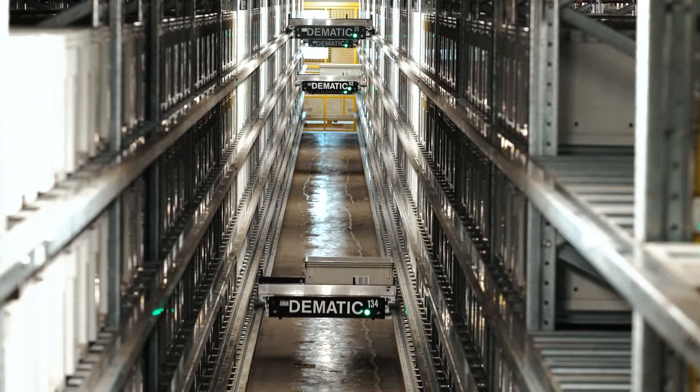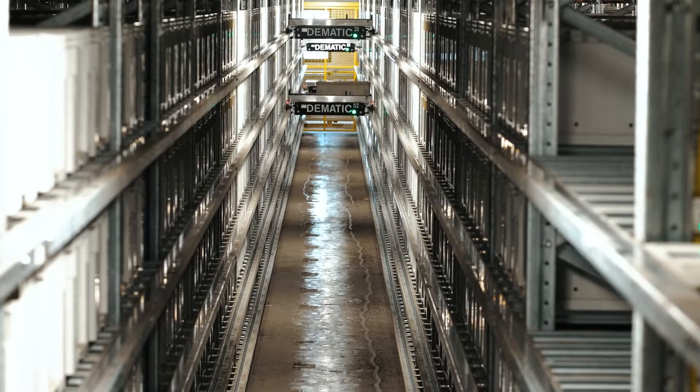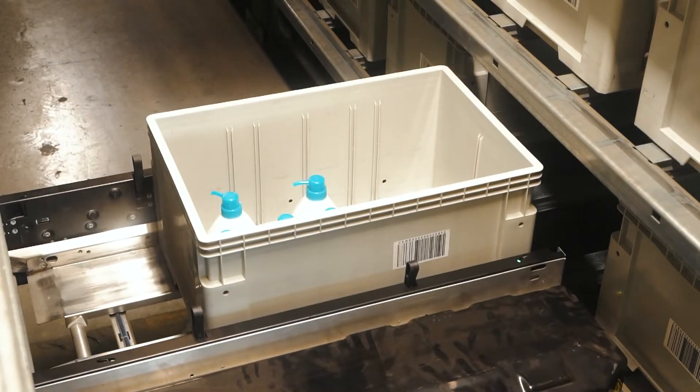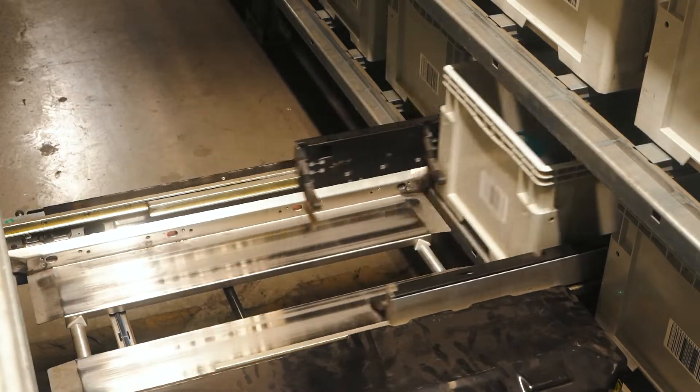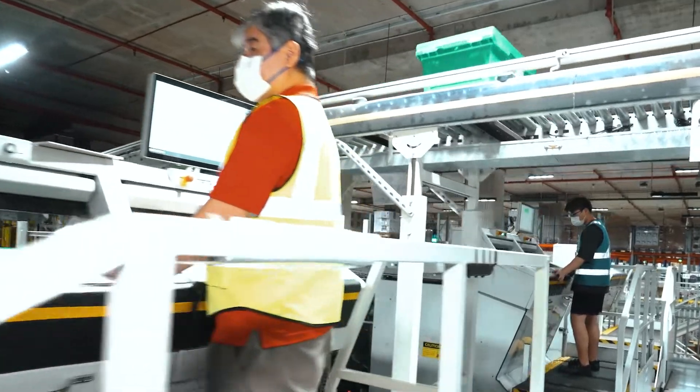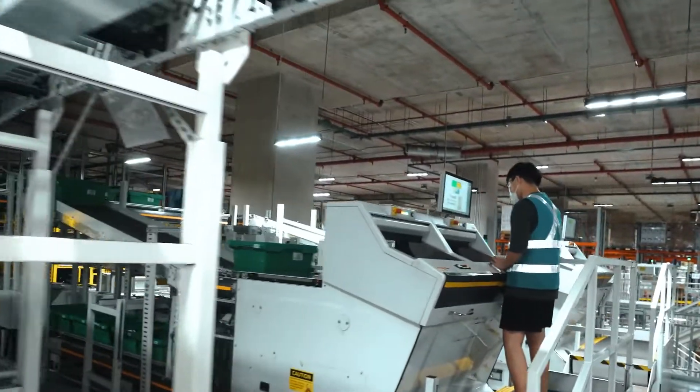The decision to install heavy automation was actually taken a couple of years back. We needed a provider that was highly experienced in warehouse automation. Dematic was able to offer that — a highly customized solution that would also bring us the productivity increases that we were looking for.